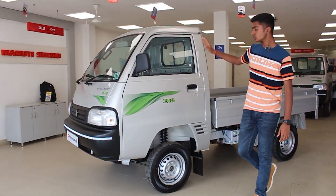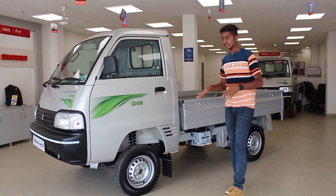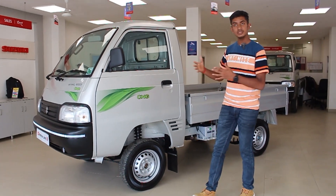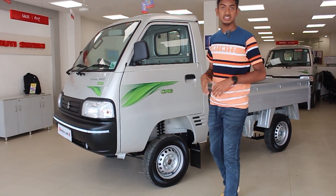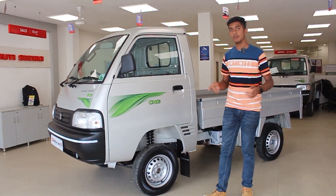In 2016, Maruti launched the Super Carry, and it has been a hit in the full segment. All competitors have faced tough competition. We want to check out the main competition — the Tata Ace Gold — and compare it.